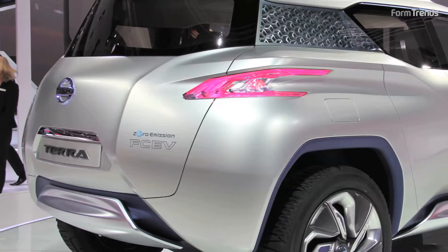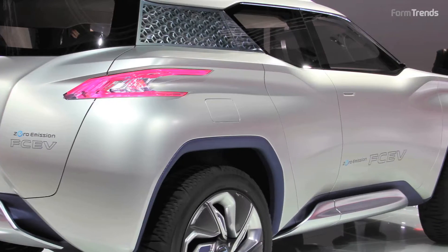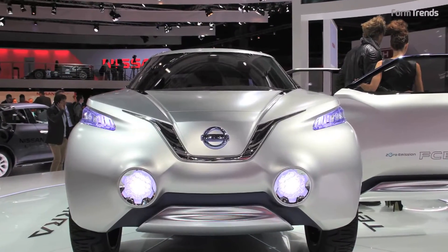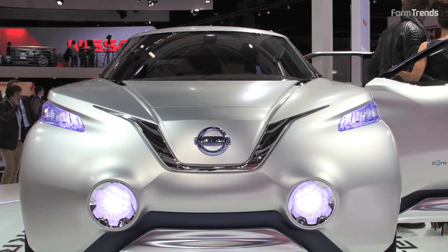At a glance, everybody understands it's an authentic SUV, but it's not just an SUV — it's a zero emission vehicle. We could not make this design with a gasoline or diesel engine. So the unique layout and unique package, plus this kind of sculptured surface, has some modernity mixed in.